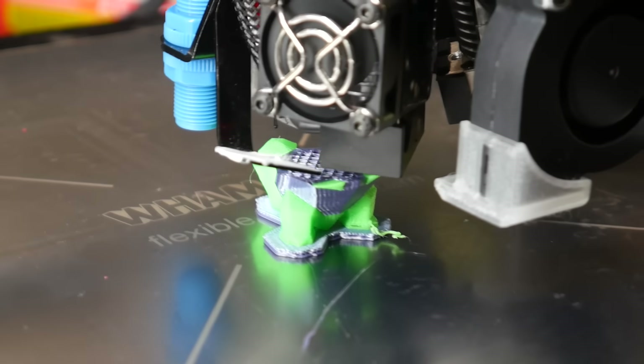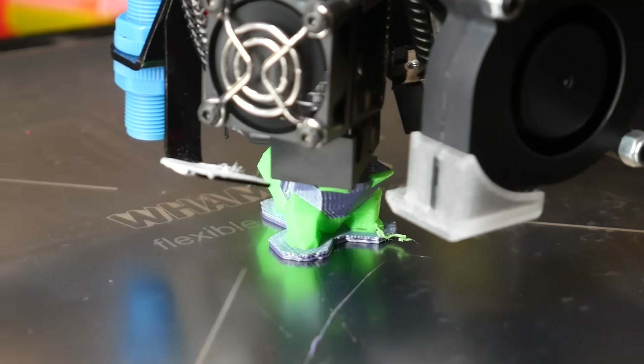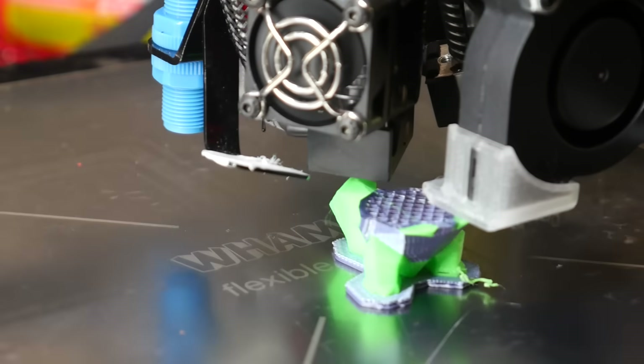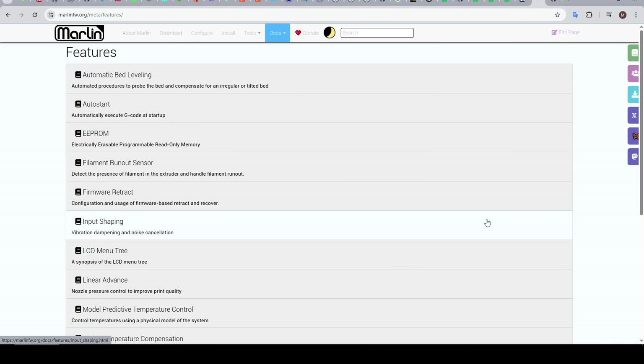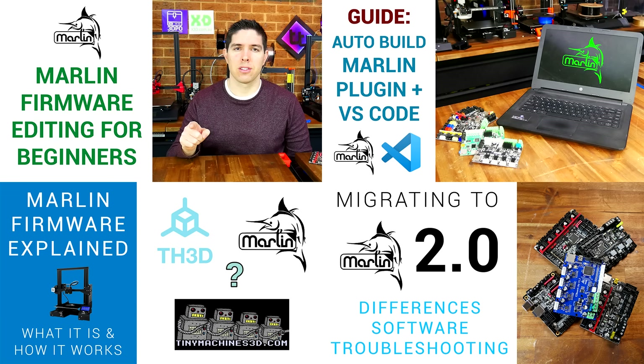But these Marlin strengths also lead to its biggest weakness: firmware compilation. All of these various processors have different capabilities, and most importantly, capacities. So if Marlin is going to run on a potato mainboard, you're going to have to leave some things out to get it to fit and run properly. I've made numerous videos trying to explain step-by-step how to set up the software for and then compile Marlin firmware, but I know a lot of people are too intimidated to try, and those that do quite often run into errors that are hard to solve.